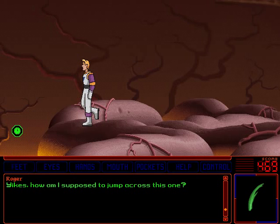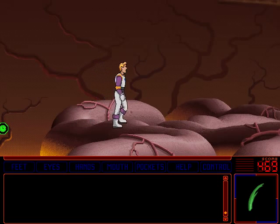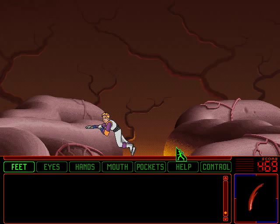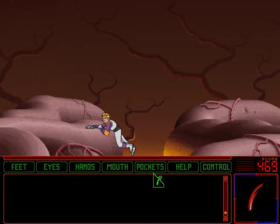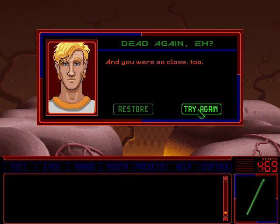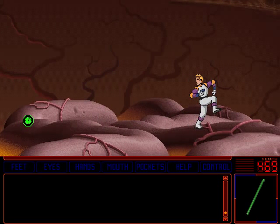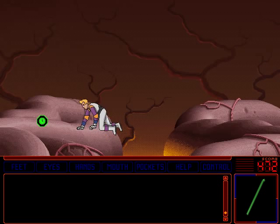Whoa, there is a hole blocking our way. How am I supposed to jump across this one? This is the meninges — no comment about the hole. You just jump across it by jumping across it. Not sure if there was any intention to have a puzzle here. Can we use the fingernails to climb up? No. I didn't even know you could actually fall down there. You just need to repeatedly click up here until Roger crawls out. Man, that was close.